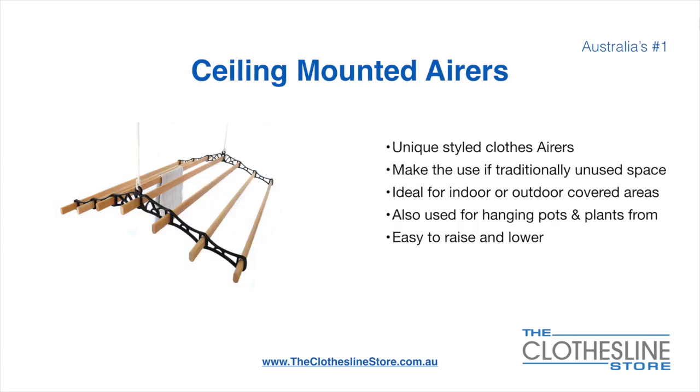Ceiling-mounted airers are a unique product. They make use of traditional unused space and are ideal for indoor and outdoor covered areas. They can also be used for hanging pots or plants. They are very easy to use, because you raise and lower them via a pulley system.